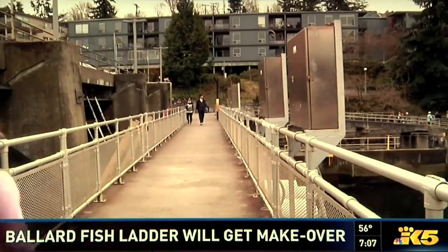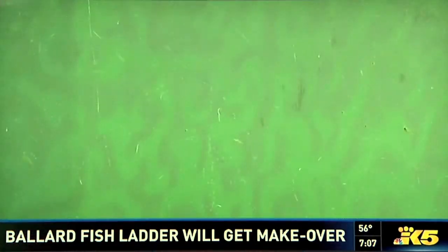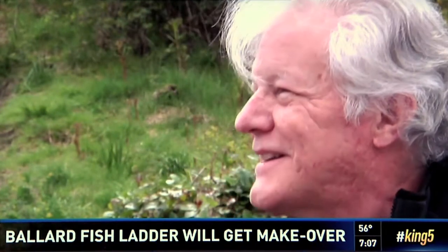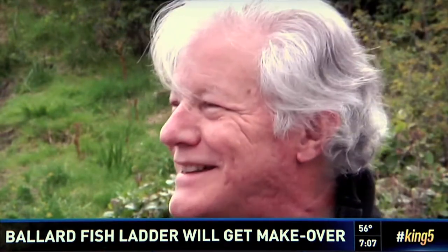Seven-year-old Emily Jones and her family are headed toward the site's crown jewel — a viewing area underground that shows how fish make it through. The fish ladder has always been this kind of, 'I wish somebody could just fix this up.' You go down and it's kind of a dank basement.